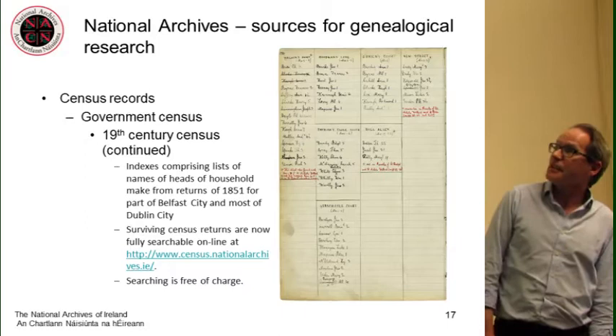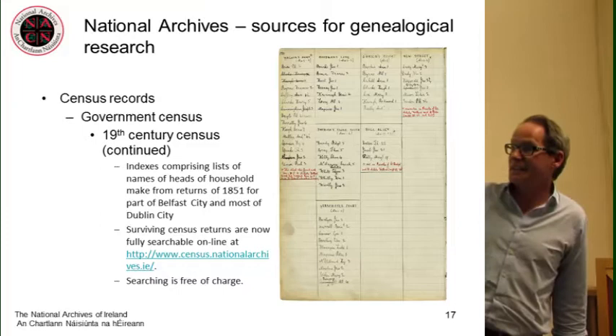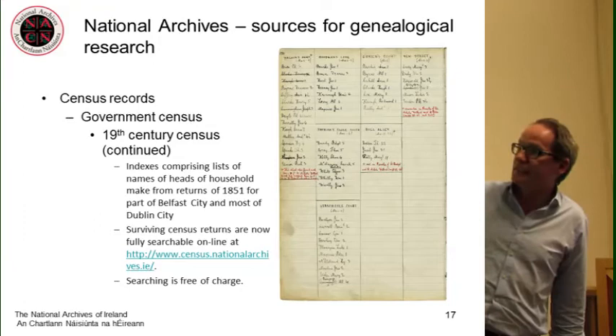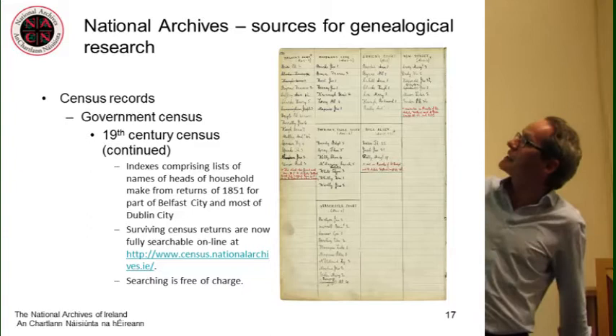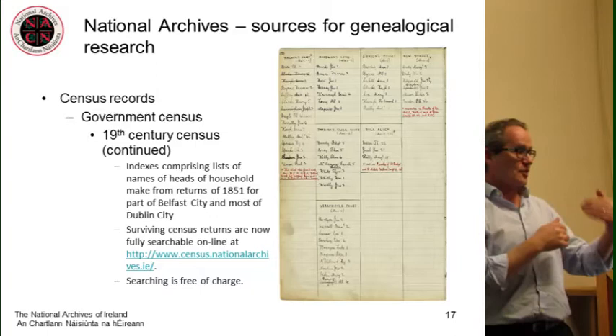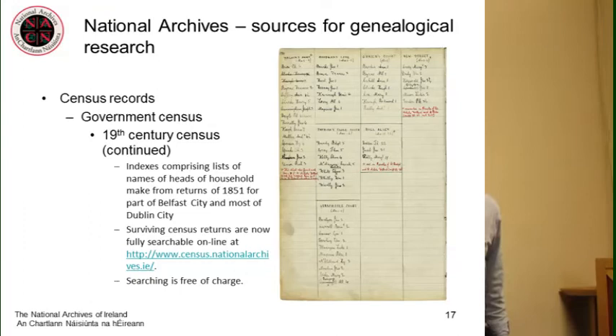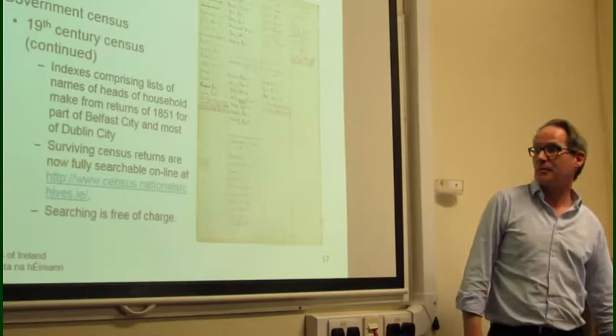What we have surviving for 1851 in some cases are Public Record Office indexes to surnames as they appear in the original census — in some cases that's all that survives. We have indexes for Dublin City and Belfast, only for 1851 and only partial. They list a street and then the surname, telling you where to find them in the census, giving you a way from surnames into the original records — but the originals themselves are gone. The surviving returns are fully searchable online on the National Archives website.